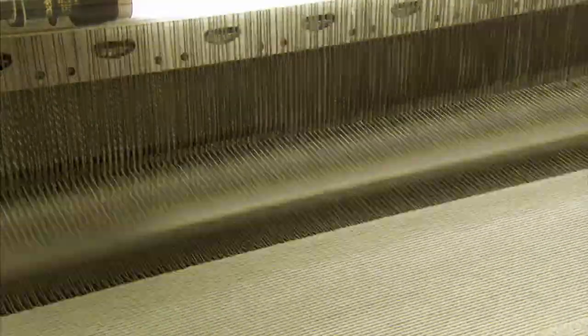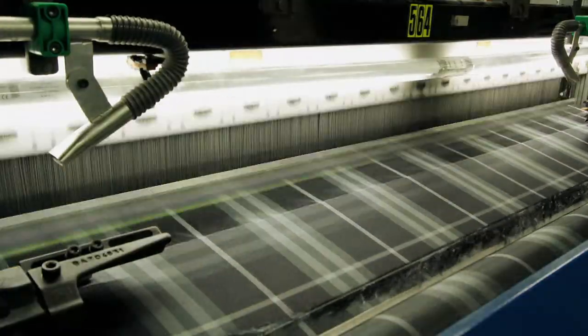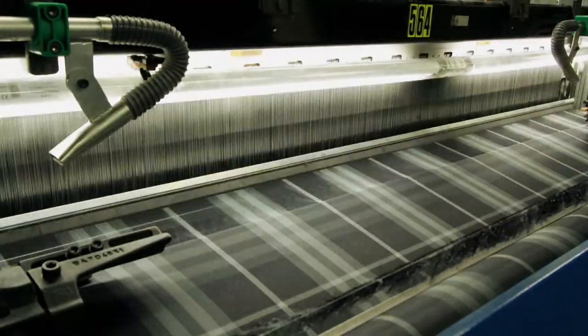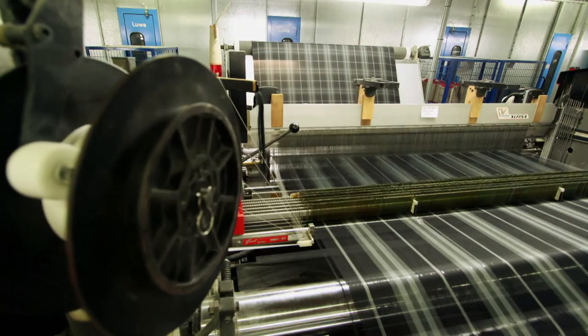The loom is lightning fast, but how does it create different patterns and textures? A geometric pattern, like this plaid, starts with loading the warp with rows of different colored thread.